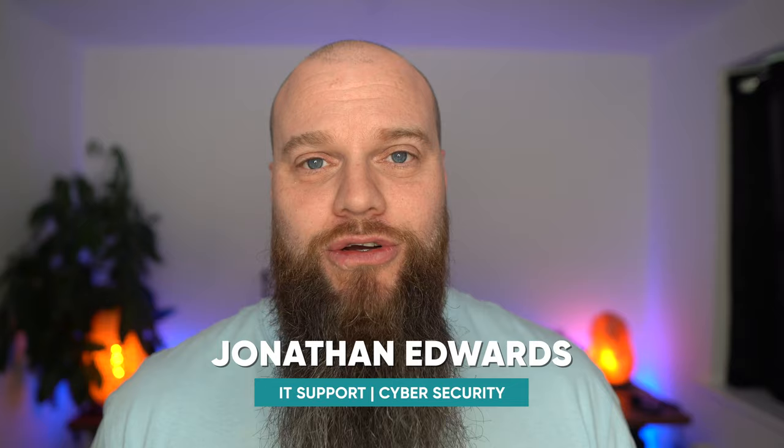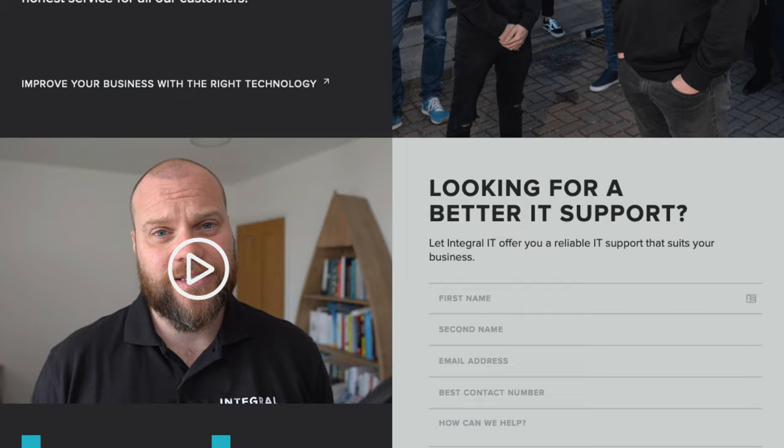My name is Jonathan Edwards. I'm a business IT consultant from Yorkshire in the UK. We specialise in cyber security and IT support and offer that to all of our clients across the UK.